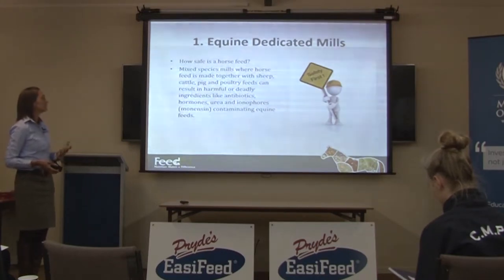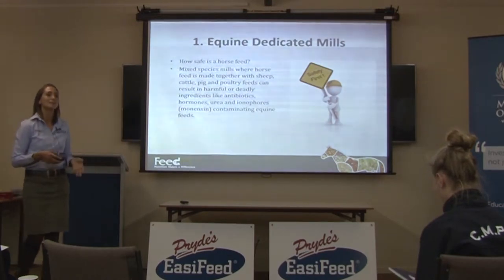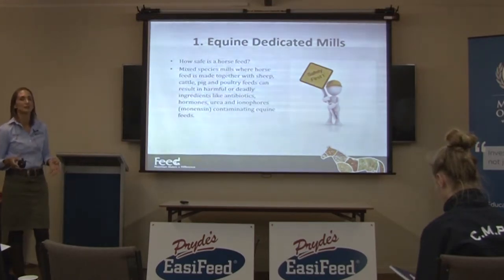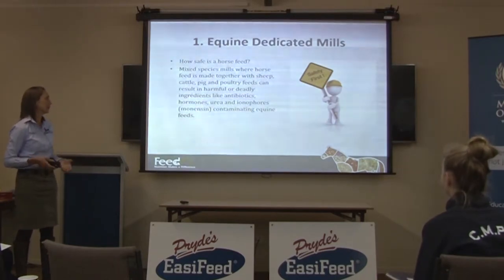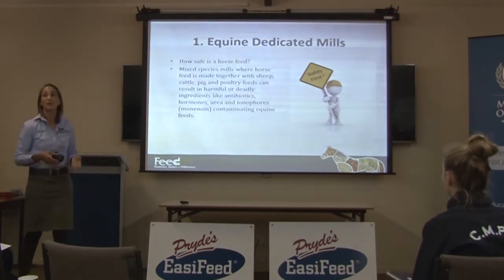There are a lot of mixed species meals where horse feed is made together with sheep, cattle, pig, and poultry feed, and those feeds will often include ingredients that are either harmful or deadly — things like antibiotics, hormones, urea, and ionophores.